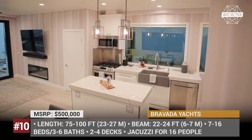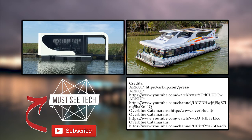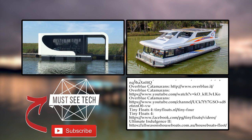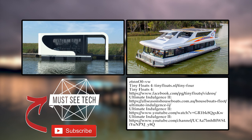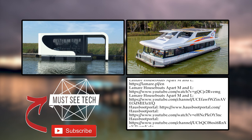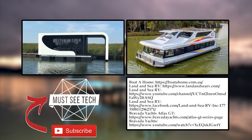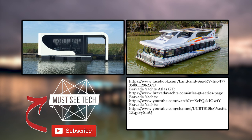Have you ever had a chance to live in a houseboat? Which one of the presented units is your top pick? Answer these questions in the comments below. Subscribe to Must See Tech not to miss upcoming videos about the exciting worlds of outdoor recreation and high-tech. Ring the bell, like this episode, and consider watching other videos by following the links on the screen.